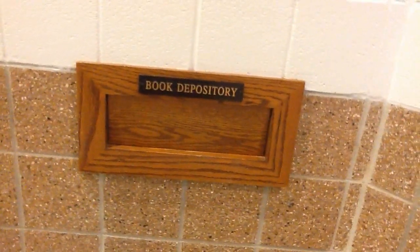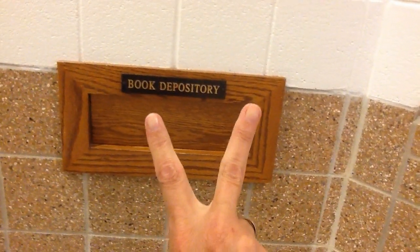Here's an LRC fun fact. You may have up to two books checked out at a time.